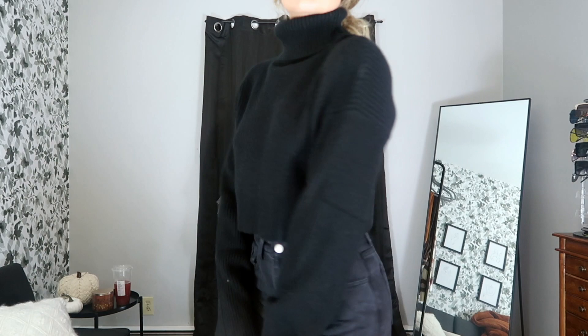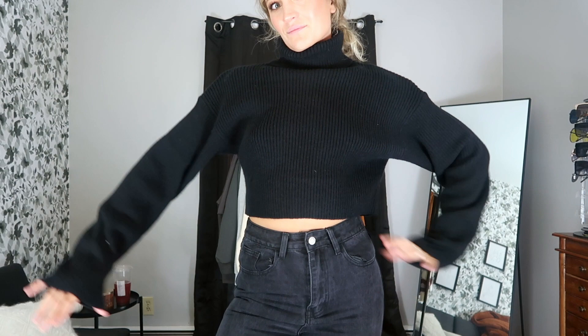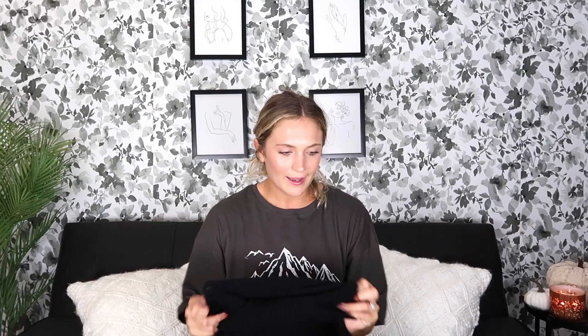Next is another black sweater — I feel like I have a hundred of them, but not one like this. This is seriously the softest sweater in this entire haul, so stretchy, and the perfect cropped length. It's going to be so cute for layering with any of those jackets, or just with a cute pair of leggings. My go-to outfit is leggings and a sweater out the door in the morning, so this is definitely a staple for fall and winter.